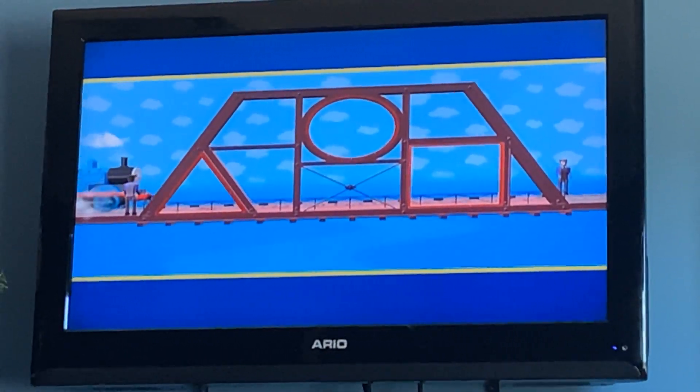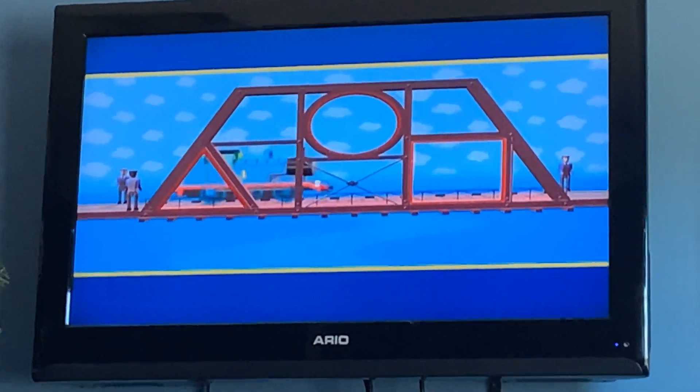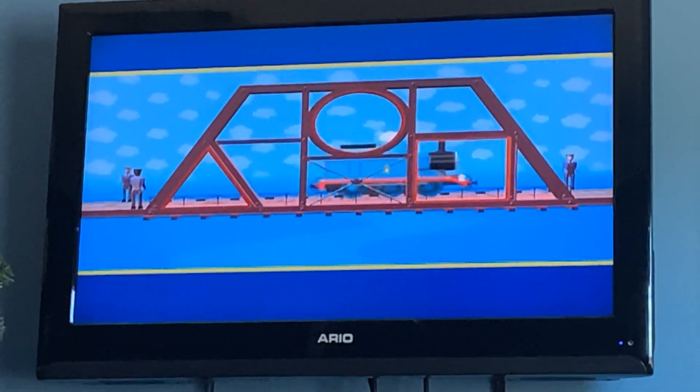The bridge is finished now, Thomas. You can go safely on your way. Well done, Thomas.